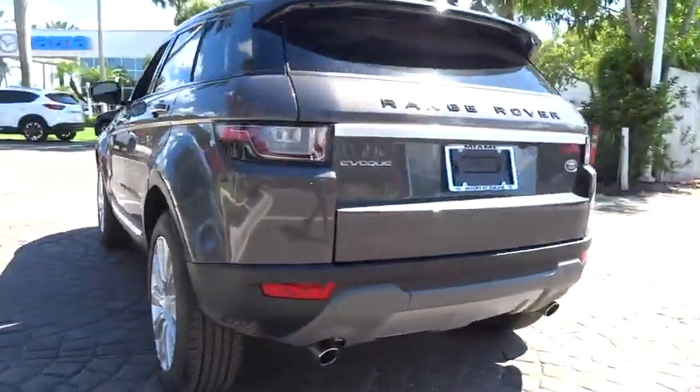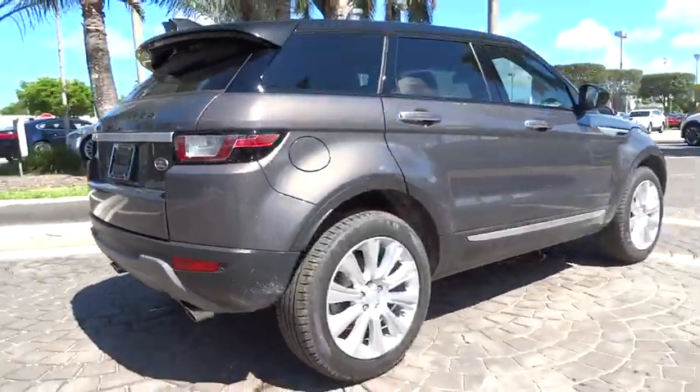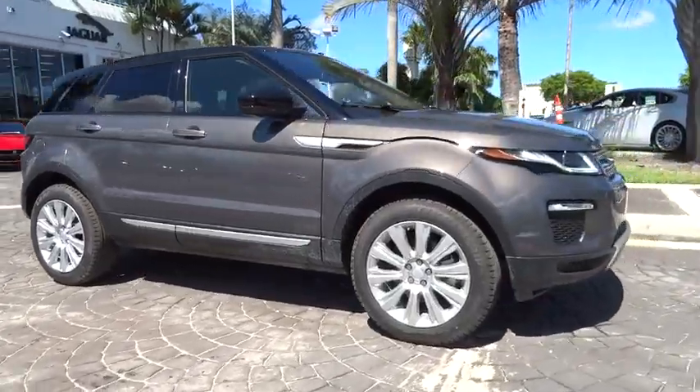Power passenger seat, traction control, navigation system, dual airbags, leather-wrapped steering wheel, alloy wheels, power steering, air conditioning front, four-wheel disc brakes.